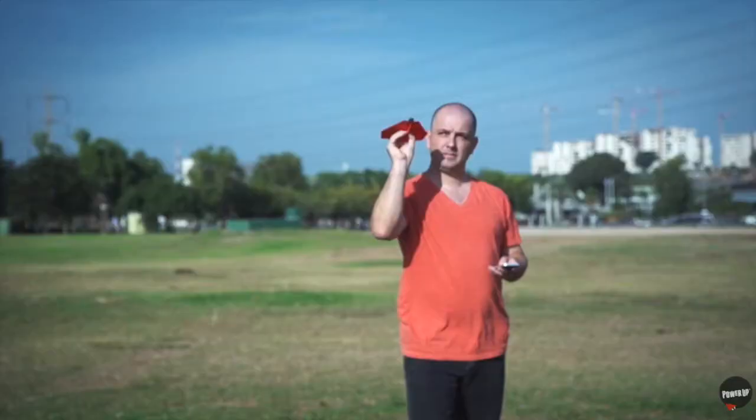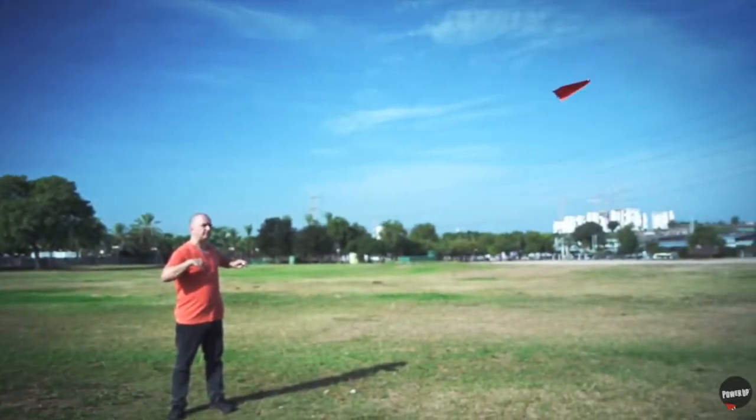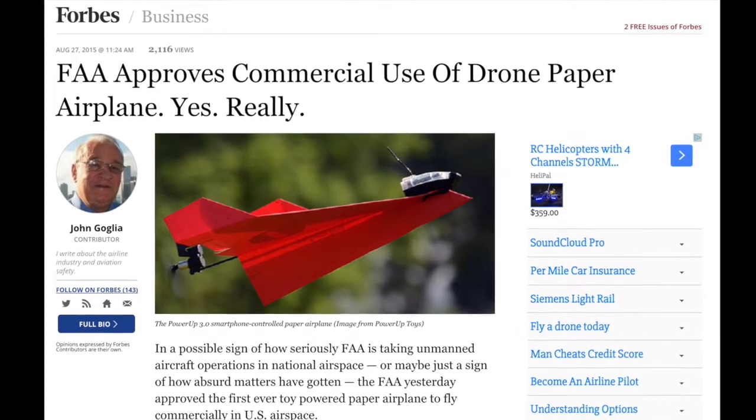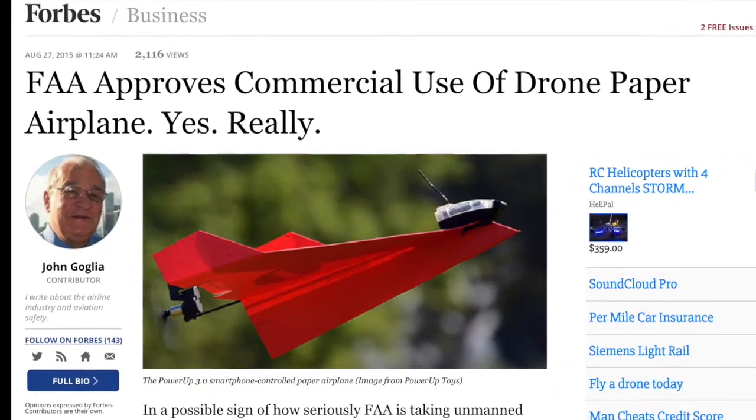It's only a toy paper aeroplane, but it's really much more than it seems. For it's now been approved by the FAA — it can now fly commercially.